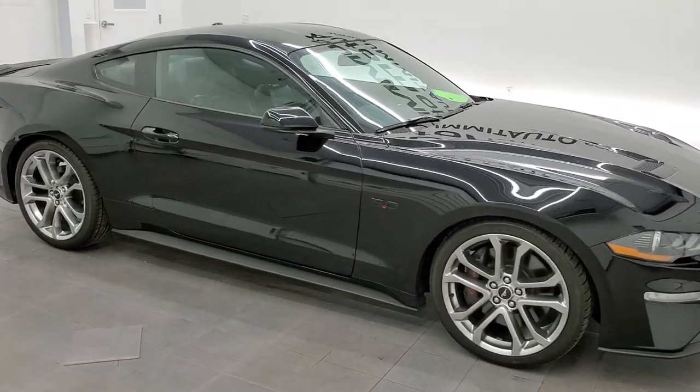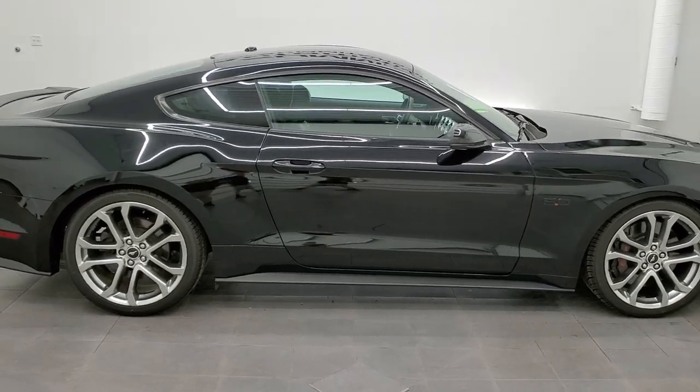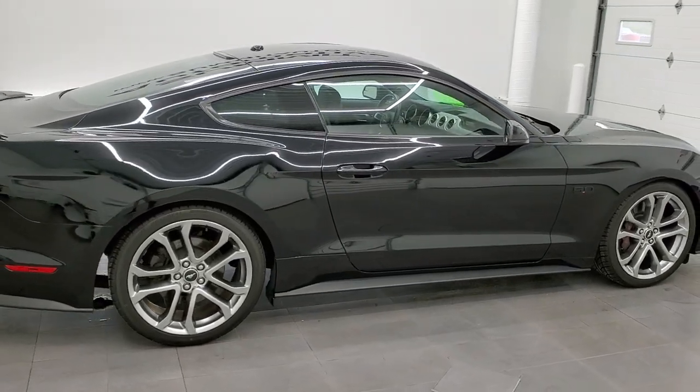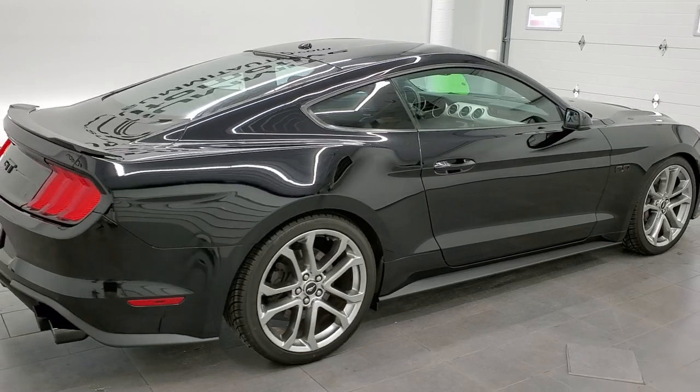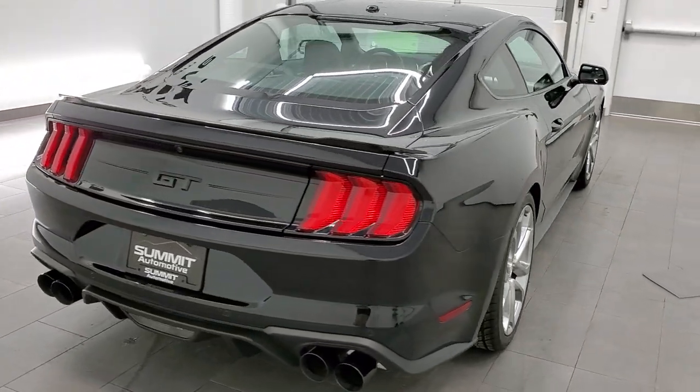This 2019 Ford Mustang GT Premium is stock number 11656ZA. We are here at Summit Automotive in Fond du Lac, Wisconsin, your new and used sports car headquarters.